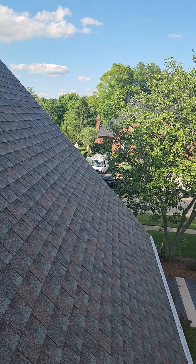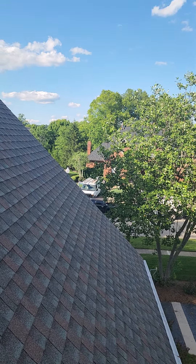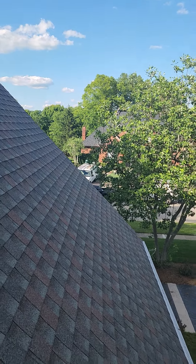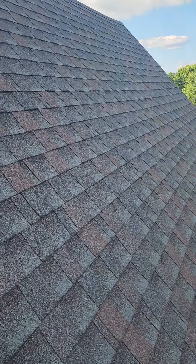We actually found hail damage from the storm on June 25th of 2023, and it was a pretty significant storm. We don't normally get hail that big up in Louisville — we've had a couple small ones but nothing super big.